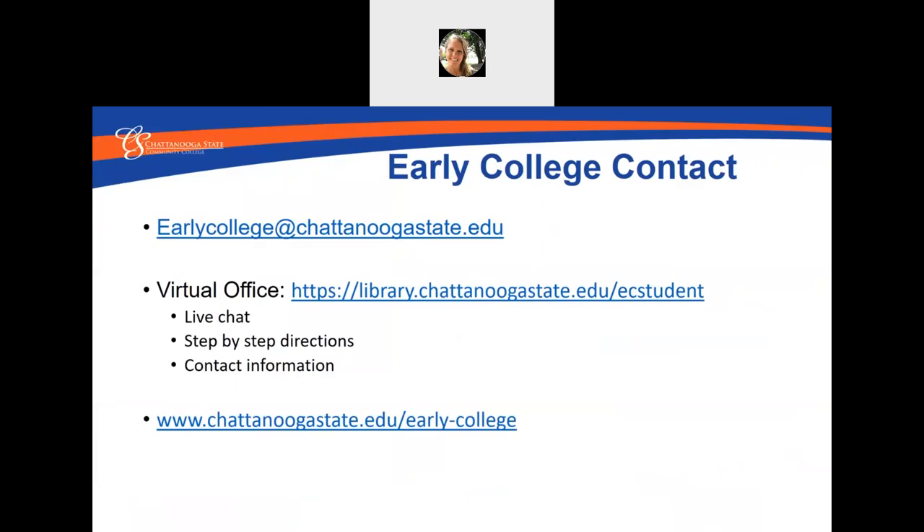We hope that you all have a very successful semester. Please reach out to us if you have any questions or concerns. Our email address is earlycollege@chattanoogastate.edu. You can also check out our virtual office at library.chattanoogastate.edu. We have a live chat feature on our virtual office and step-by-step directions for most of the things that you need to do as an early college student. Thanks so much and have a wonderful semester.